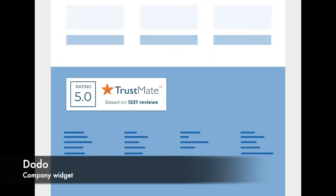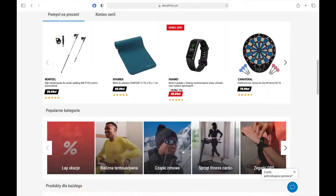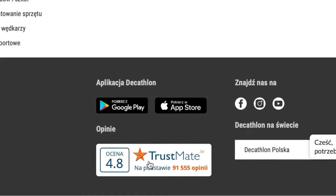The third company widget is Dodo. Like Emu, it is also compact and you can place it anywhere you want.